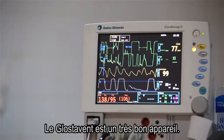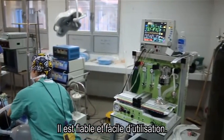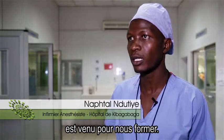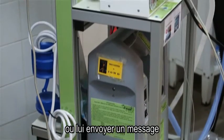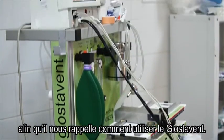Glostavent is a good reliable machine. Glostavent is easy to use. An engineer from Diamedica came to train us. If we have a problem, we can call him or send him a message to remind us how to use the Glostavent.